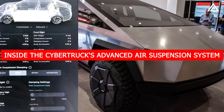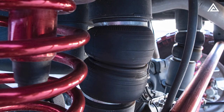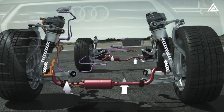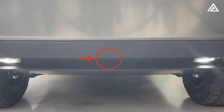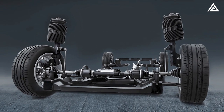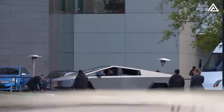Inside the Cybertruck's advanced air suspension system, the intricate mechanism is a blend of flexible air springs, hydraulic shock absorbers, anti-roll bars, electric actuators, sensors, and advanced software. These components seamlessly collaborate to deliver a level of control and adaptability that's unprecedented in the realm of pickup trucks.